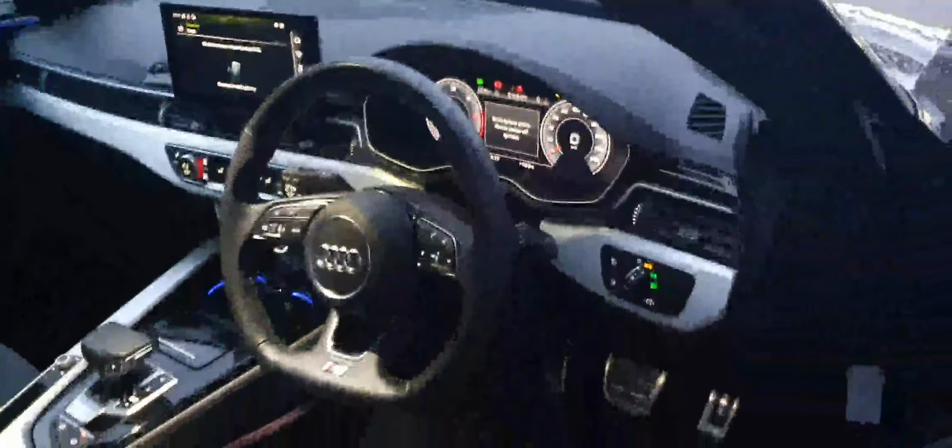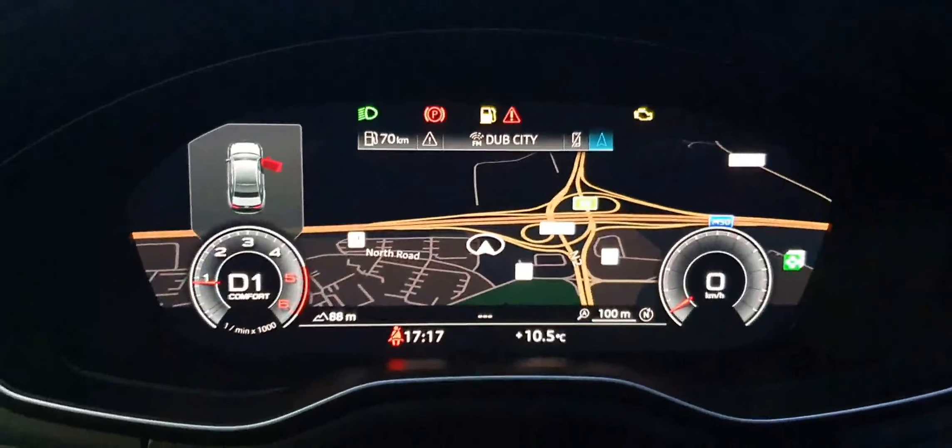You have your automatic lights. Your S line flat bottom sports multifunctional steering wheel. Your half leather half Alcantara S line sport seats with the four-way lumbar support. Your virtual cockpit which is very nice, very easy to use. Messages come through from your phone here as well. And you also have navigation to make it easier.